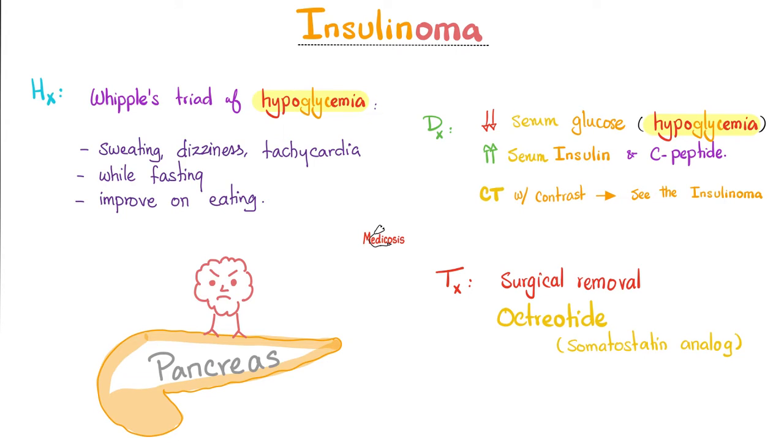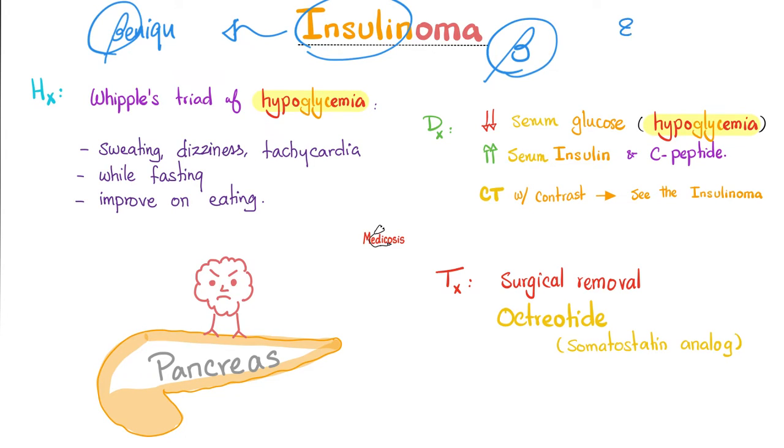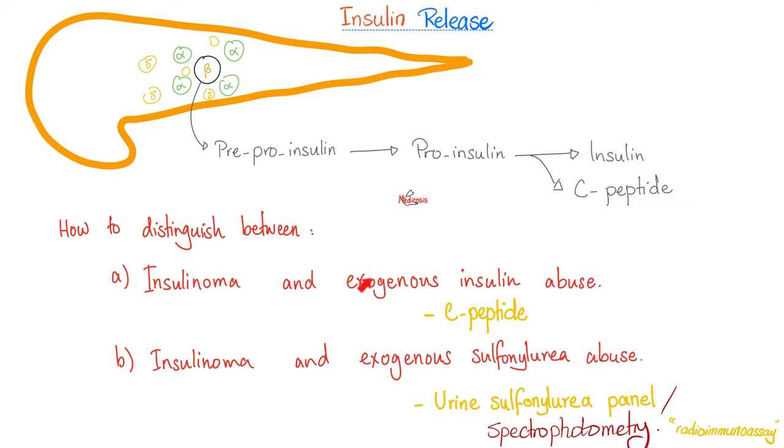Some high-yield facts for your exam: Is insulinoma benign or malignant? It's benign — insulin is from the beta cell, so benign. Next, about 80% of patients with insulinoma also have MEN1 — Multiple Endocrine Neoplasia 1 — the disease of the three P's: pancreas, pituitary, and parathyroid. To differentiate insulinoma from exogenous surreptitious insulin abuse: check C-peptide. If it's high, insulinoma. If it's low or normal, exogenous insulin use.